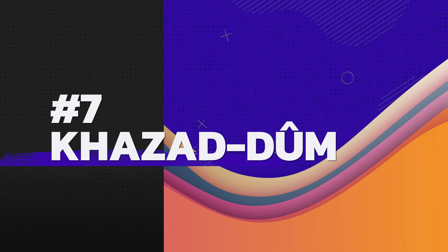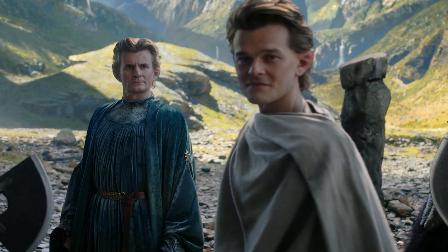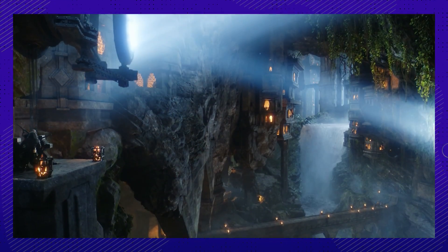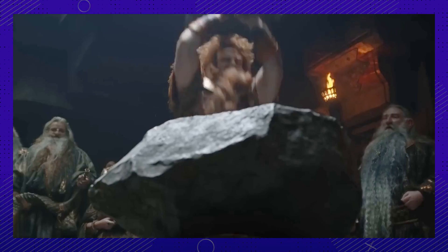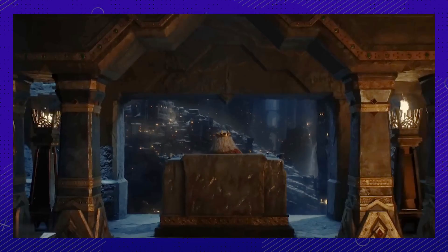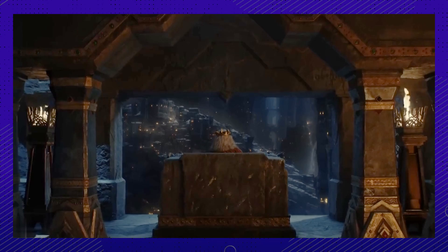Number seven: do you think anybody offers group rates on spelunking? The original idea for the underground dwarf realm was to have it set under a mountain in New Zealand. However, once they factored in the hundreds of crew who would have to go spelunking just to get there, the danger and expense were enough to have them film on a soundstage and create the set from scratch.